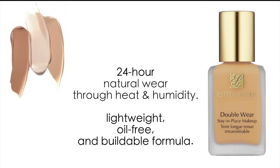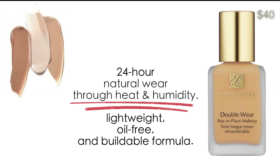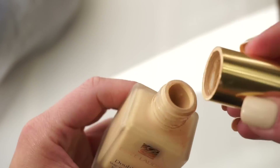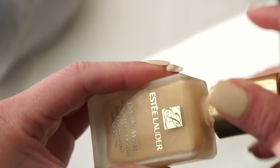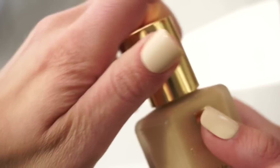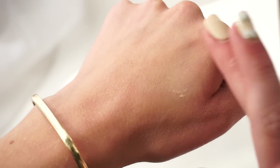Another foundation go-to is the Estée Lauder Double Wear Stay-in-Place Foundation. This is a 24-hour flawless foundation that stays looking fresh and natural throughout the day. I would personally say it's extremely similar to the Kat Von D; however, I feel the Kat Von D is much fuller coverage. The Estée Lauder is more of a medium that I would build up to full.